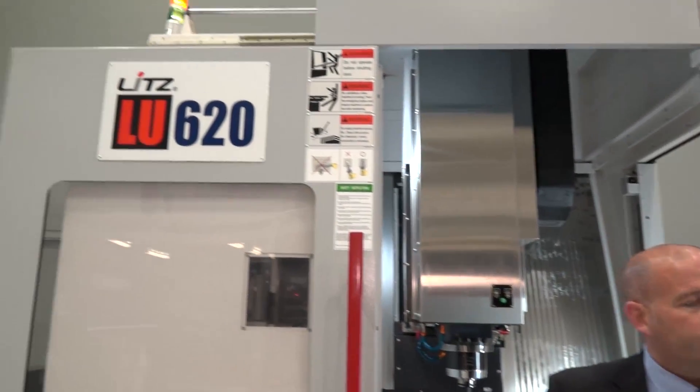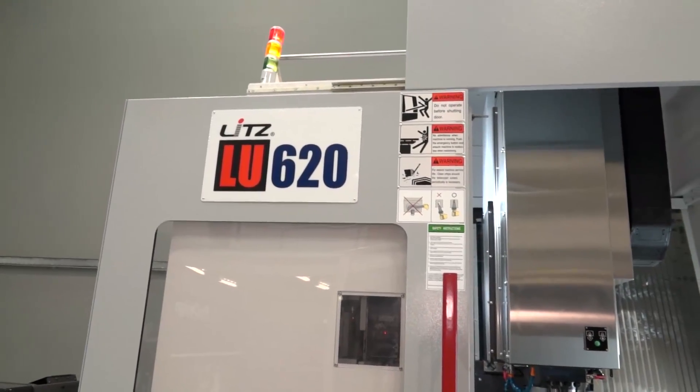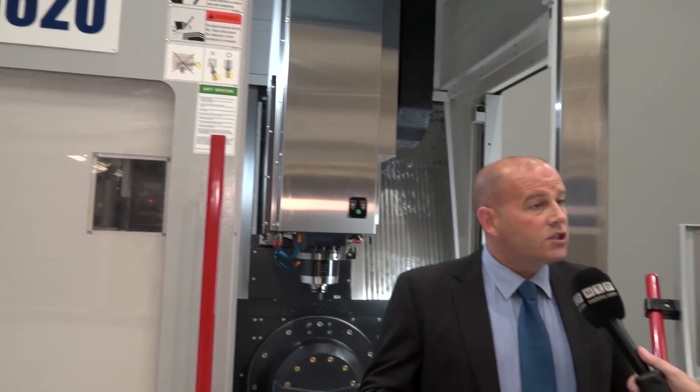The machines DTS have sold in the UK of this nature — and I know there's a bigger five-axis as well — what do you think those customers that have bought them would say about why they bought them and what they think now they've got them?